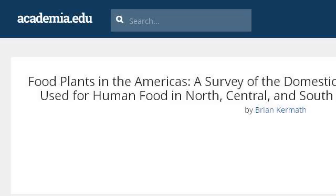For more information, visit www.academia.edu. If you don't find useful information on the previous sites, see www.academia.edu. The webpage is Food Plants in the Americas: A Survey of the Domesticated. Here's the link.